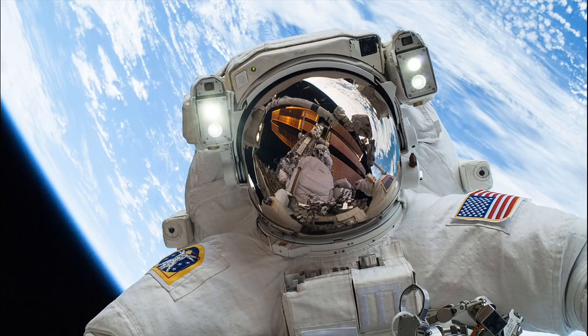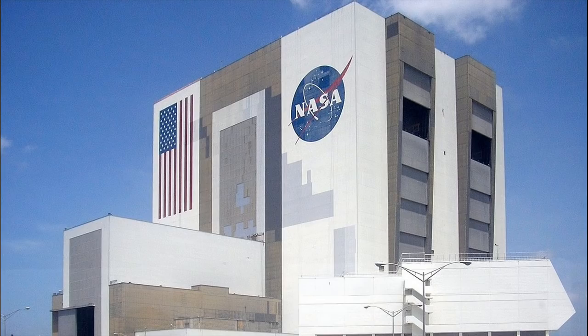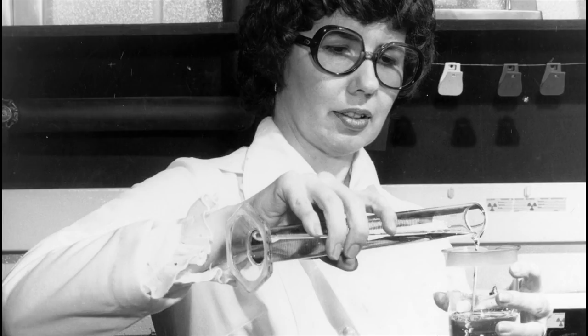The last time the general public heard much about NASA was back in 2013, as a result of the government shutdown. That's a shame. We should be reflecting, if not daily, at least more often on the way that inventions by NASA have helped our daily lives. With that in mind, here are 10 inventions by NASA that we believe will surprise you the most.